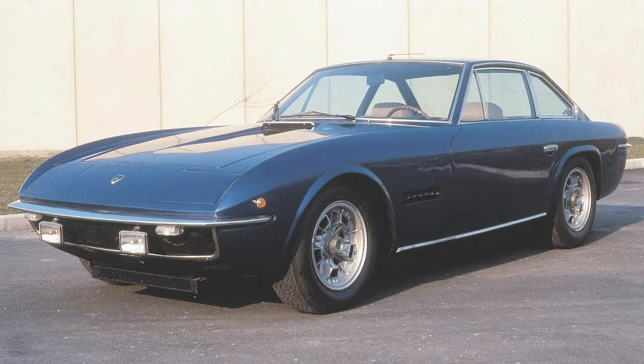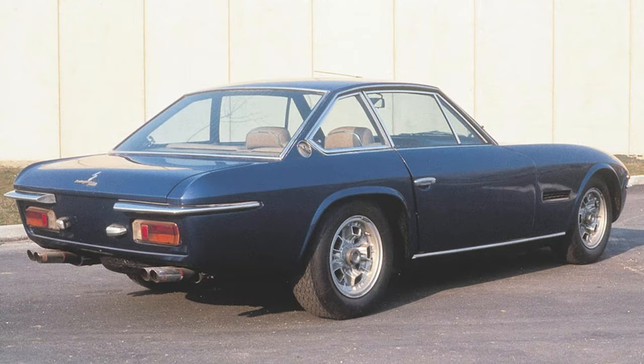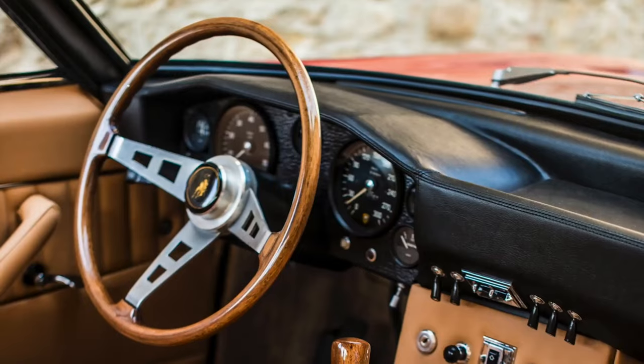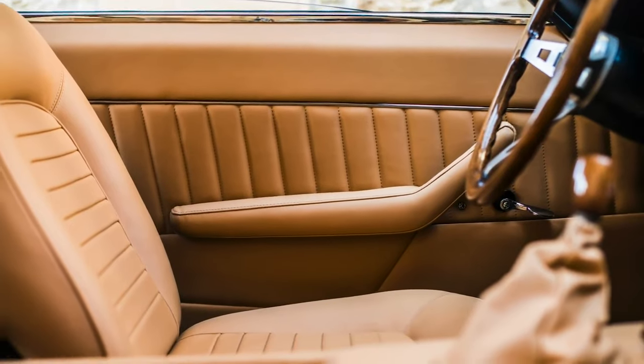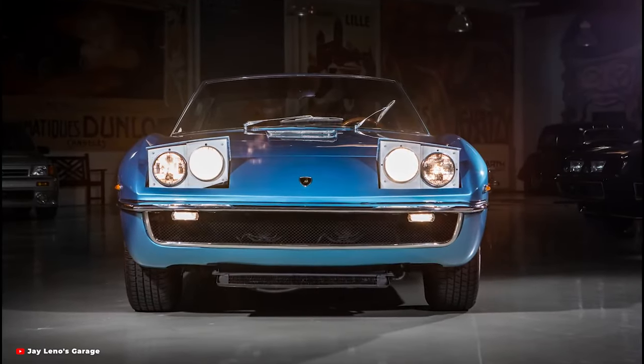An updated Islero, dubbed the Islero S or Islero GTS, was released in 1969. Styling changes included engine cooling vents on the front fenders, an enlarged hood scoop which supplied air to the engine, slightly flared fenders, tinted windows, and round side marker lights instead of teardrops as on the original, along with a fixed section in the door windows.